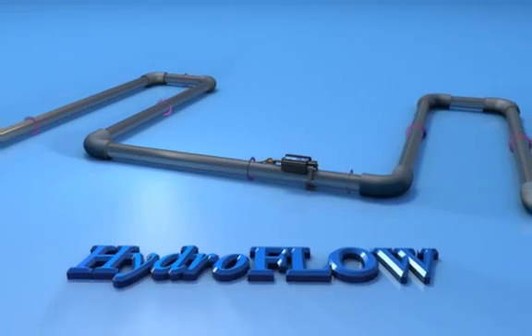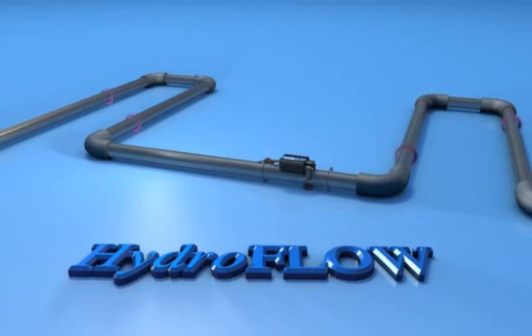Hydroflow — the world's number one chemical-free water conditioner for over 20 years.